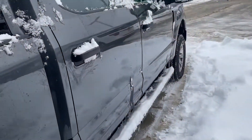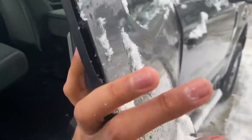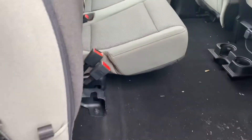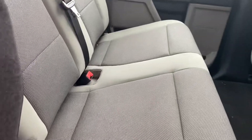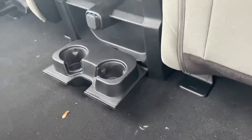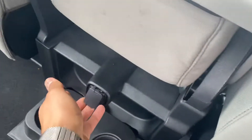Let me show you the inside real quick. This is premium cloth that you can easily fold down for some storage, or you can have it laid down flat for some passengers. You got some cup holders in the back with a power outlet.